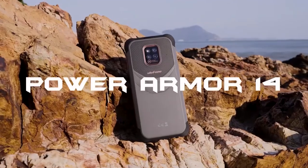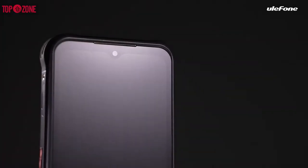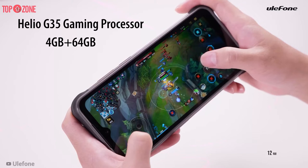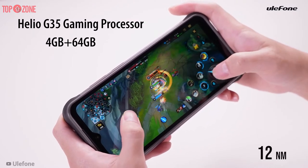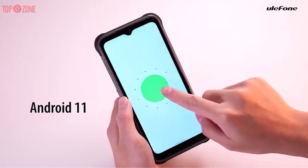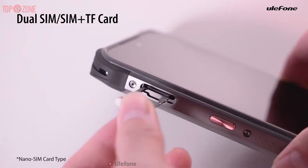The Ulefone Power Armor 14 is the latest and updated rugged smartphone from Ulefone. This phone supports Corning Gorilla Glass protection on its large 6.52-inch screen. It comes with a 12-nanometer MediaTek Helio G35 chipset and a 2.3GHz octa-core processor. In terms of operating system, this phone is powered by Android 11, and the Armor 14 has dual-SIM capability.